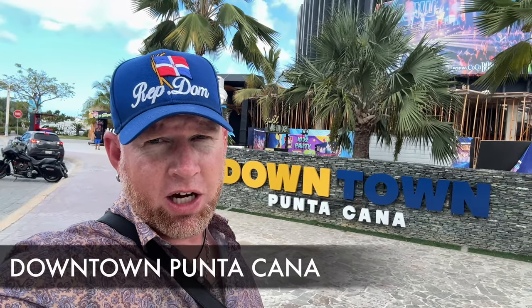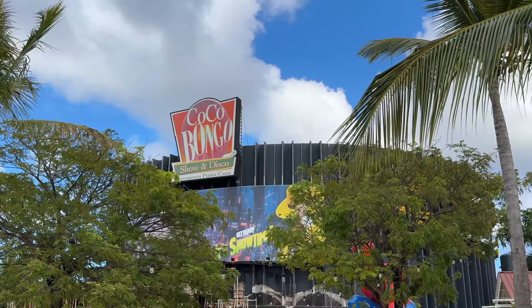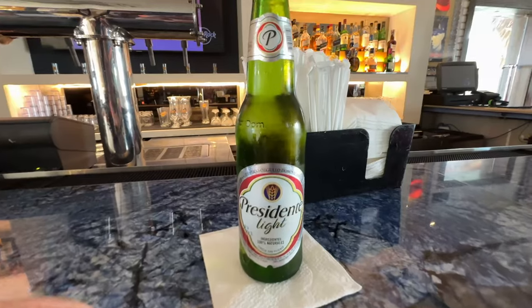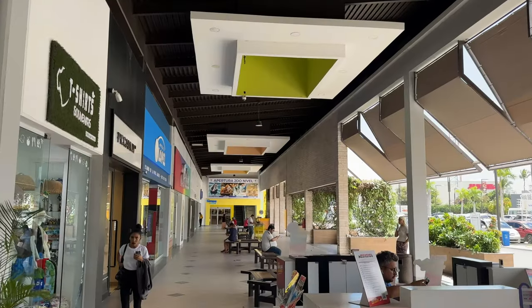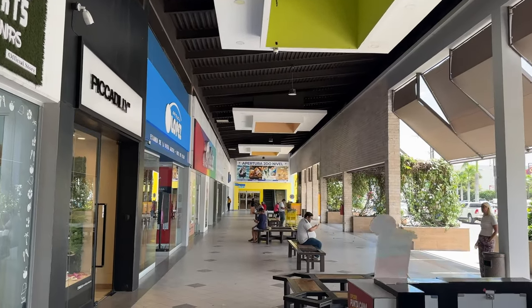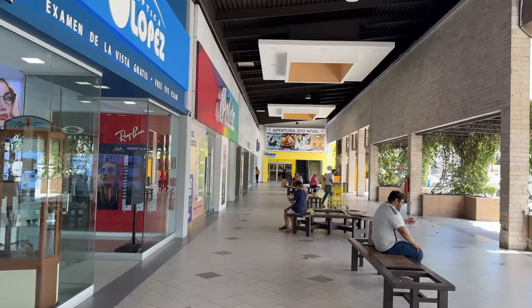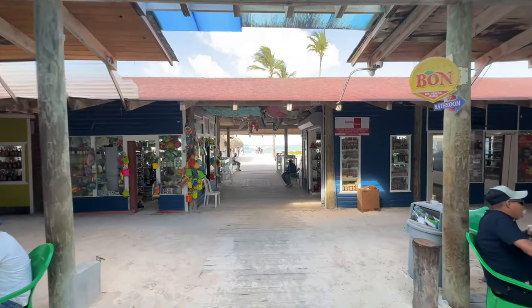This here is downtown Punta Cana. Down here there's a mall, restaurants, and a big shopping market. It's not really a financial area — more of a commercial area for lounging and hanging out. They also have a Hard Rock restaurant and the Coco Bongo.